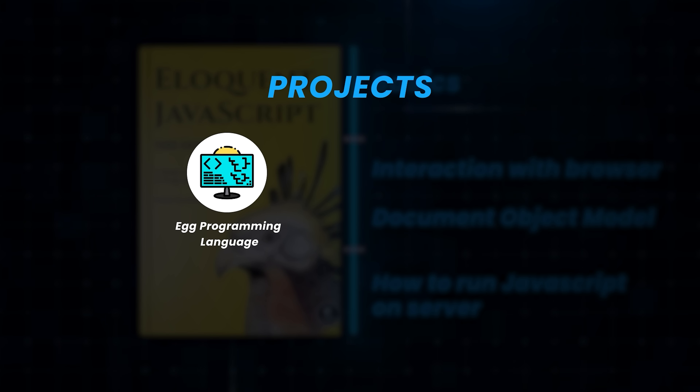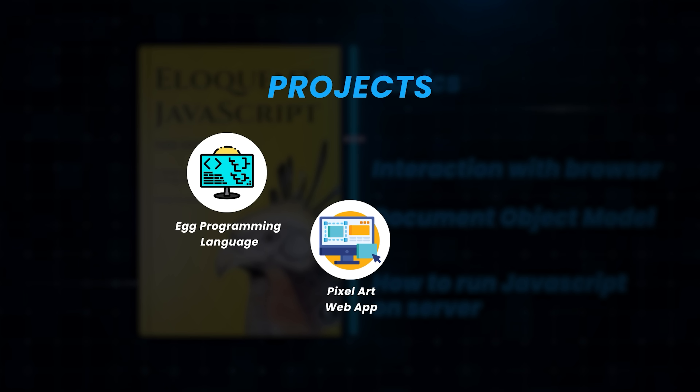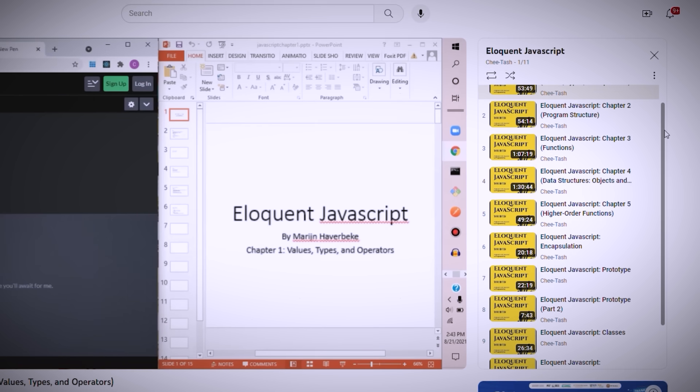You'll build a brand new programming language called Egg. You'll also make a web app to edit pixel art. In the final project, you'll build a website that lets people organize meetings to share their skills with each other. Unfortunately, there is no video guide on YouTube that covers the entire book. I will link a playlist that covers the first six chapters of the book, and if enough people go and support the creator of the playlist, I'm hoping that he will complete the book.